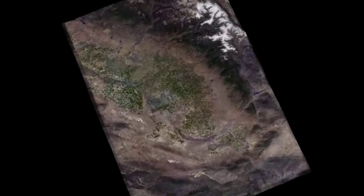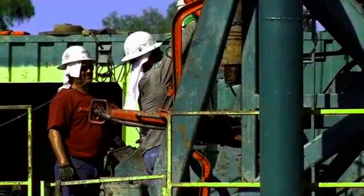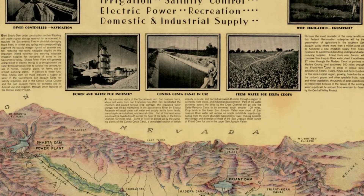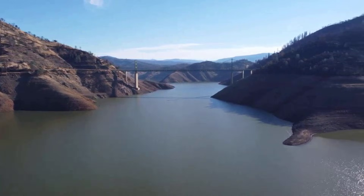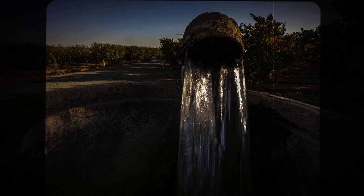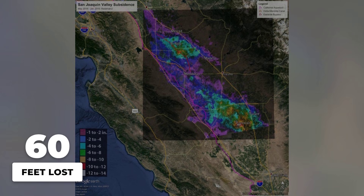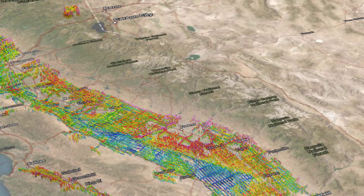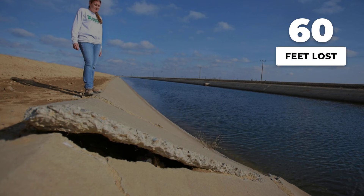Across the Central Valley, the story of sinking land is written in decades of numbers. Large-scale irrigation began in the 1920s, transforming dry plains into one of the world's most productive farm belts. But as surface water ran short, farmers turned to the vast aquifers below, tapping wells that reached ever deeper into the earth. By the 1960s, the pace of groundwater pumping had reached new highs. In just a few decades, the valley lost more than 30 feet of elevation in some areas. The USGS now estimates that, since the 1920s, the Central Valley has sunk more than 60 feet in its worst-hit zones — a drop that would swallow a five-story building.